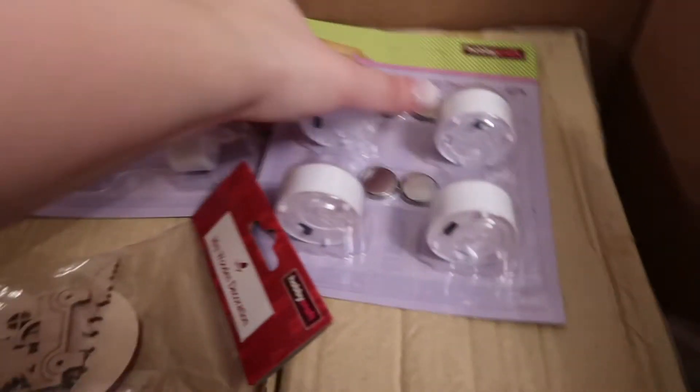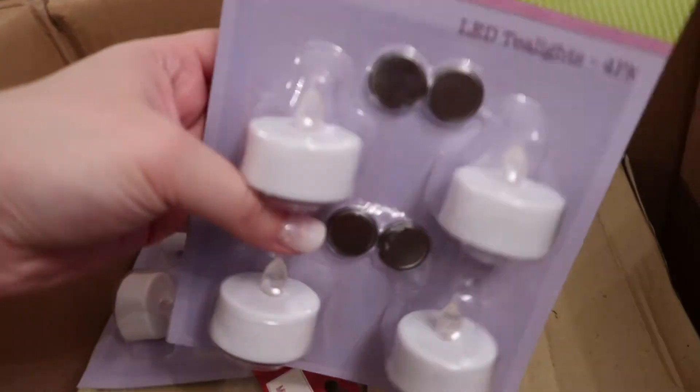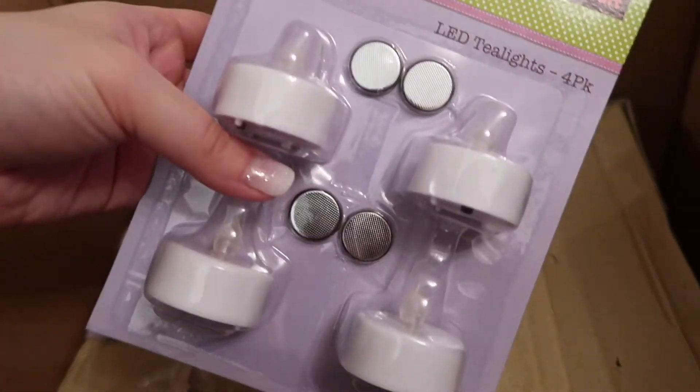Hello, welcome to Vlogmas Day 16. We are slightly damp because it's been raining and I had to go to our shopping park to go to Hobbycraft to pick up my order which finally arrived, and I'm just about to unbox it. So what do we have in here?